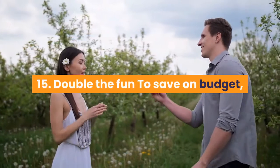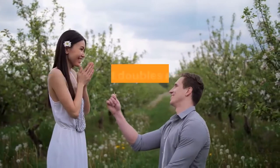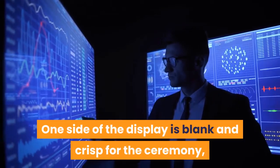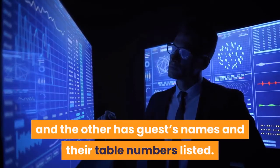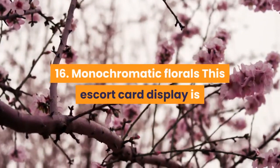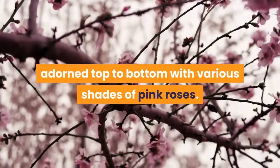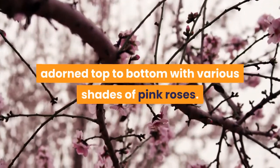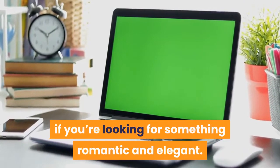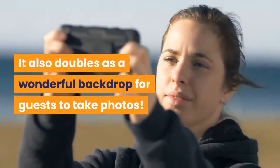15. Double the fun. To save on budget, consider creating an escort display that doubles as a ceremony backdrop. One side of the display is blank and crisp for the ceremony, and the other has guests' names and their table numbers listed. 16. Monochromatic florals. This escort card display is adorned top to bottom with various shades of pink roses. It's the perfect display if you're looking for something romantic and elegant. It also doubles as a wonderful backdrop for guests to take photos.